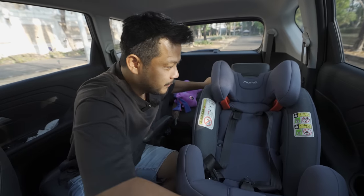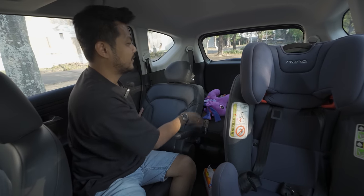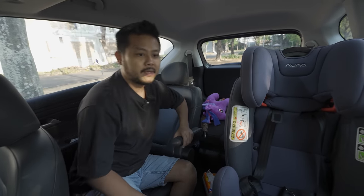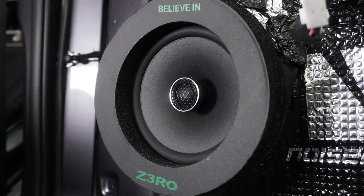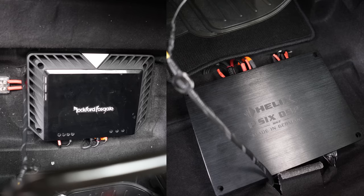The car seat can be reclined quite deeply so she can lie down comfortably. The car has also been fitted with audio: I'm using a Rockford Fosgate power amplifier to drive the subwoofer and vocals, and a Helix P6 DSP MK2 processor. The sound quality is quite good.